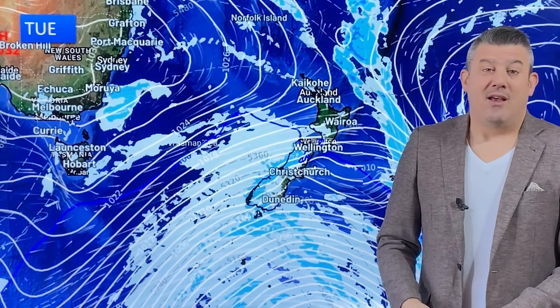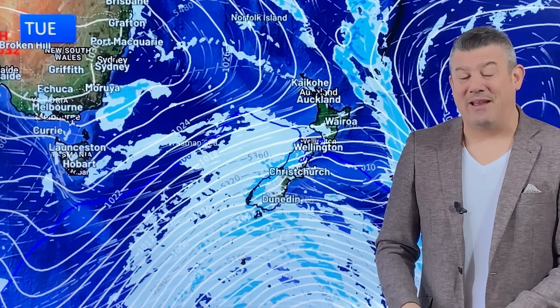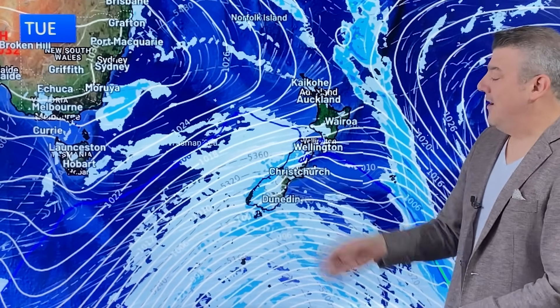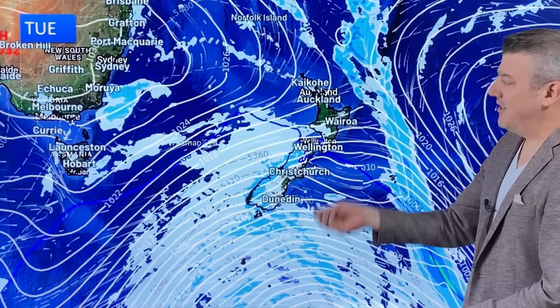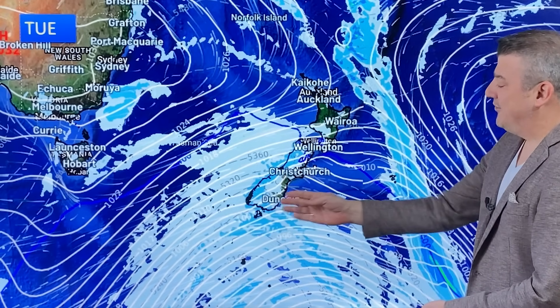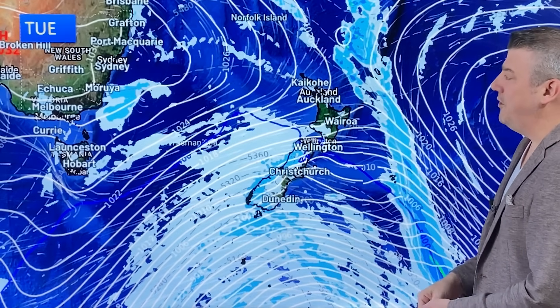Not as cold as it could be though. If this was directly a southerly, it would be much more wintry. But because it's got that westerly lean to it, that helps keep the temperatures up a little bit and certainly keeps the eastern side of New Zealand dry.